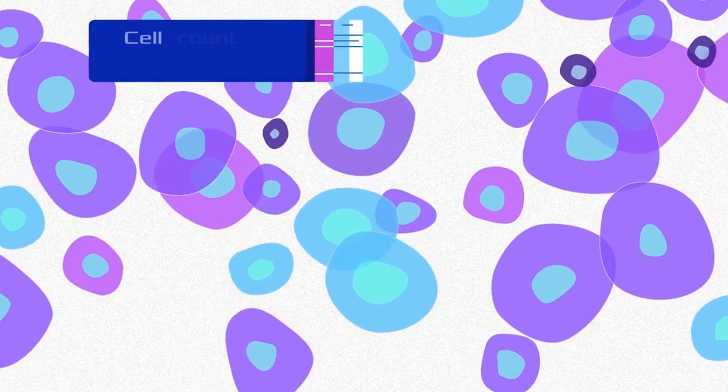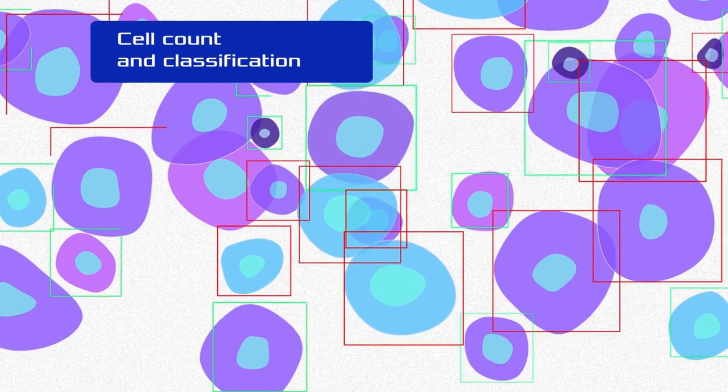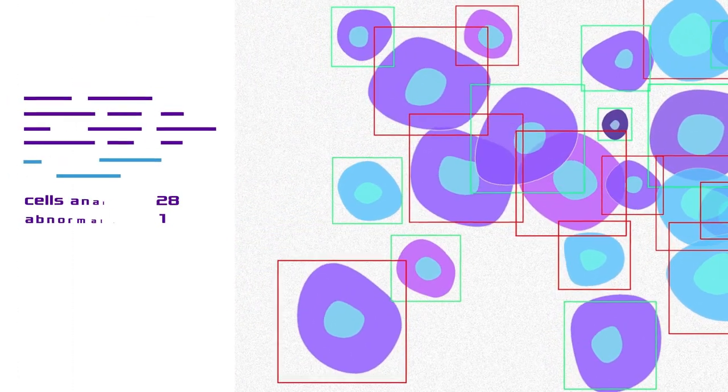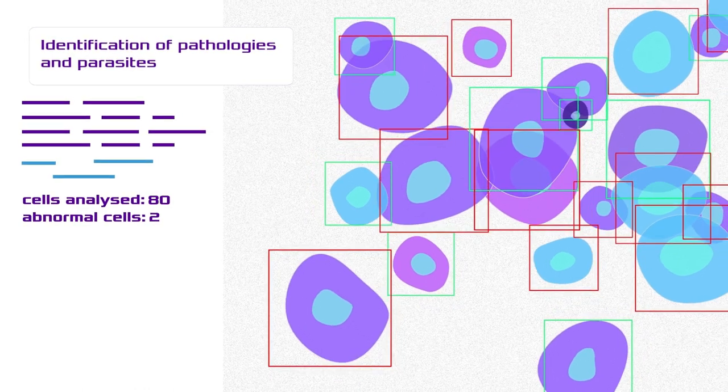AI works with millions of latent features from imagery, which is something impossible for any human to do. It instantly provides accurate differential cell counts and alerts you if it finds any abnormalities.